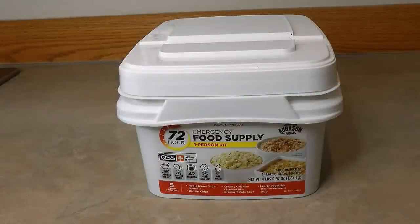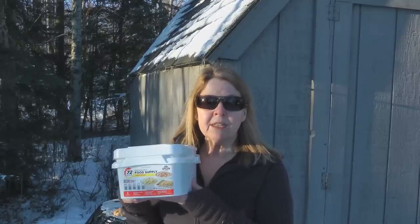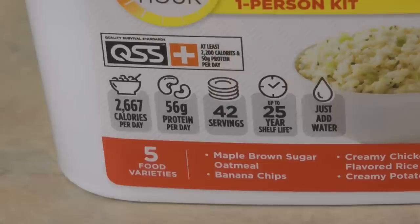One of the things to consider are these emergency meals that you can get in buckets from Augason Farms. I bought this one at Walmart a few weeks ago and it's three full days of food for one person and it was only about $20. It clearly says on the front that it's a 72-hour emergency food supply for one person. It meets the QSS quality survival standards of at least 2,200 calories and 50 grams of protein per day. The label shows there are 2,667 calories per day and 56 grams of protein per day. There are 42 servings and up to a 25-year shelf life — just add water.